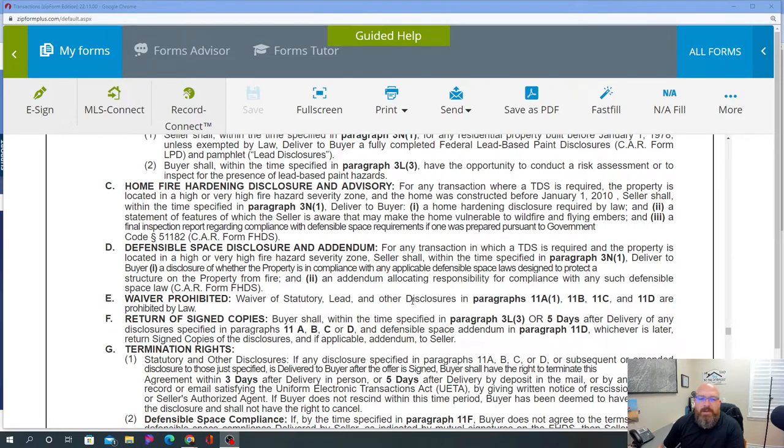Defensible space disclosure and addendum: for any transaction in which the TDS is required and the property is located in a high or very high fire hazard severity zone, the seller shall deliver to the buyer disclosure that the property is in compliance with any applicable defensible space laws designed to protect a space. Basically what it means is — I had a property in LA County as an example.